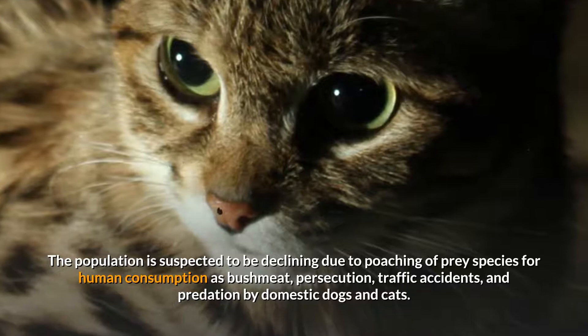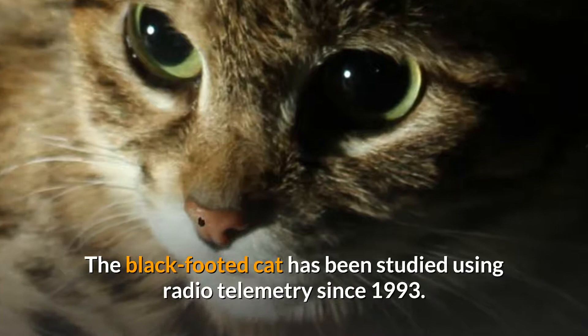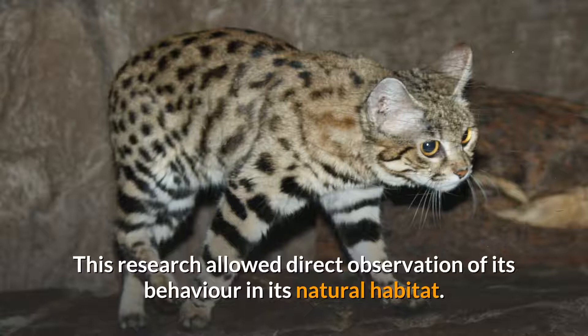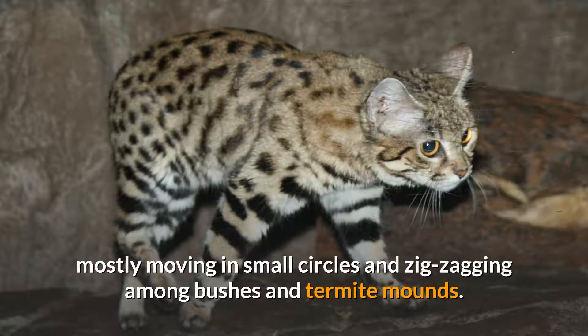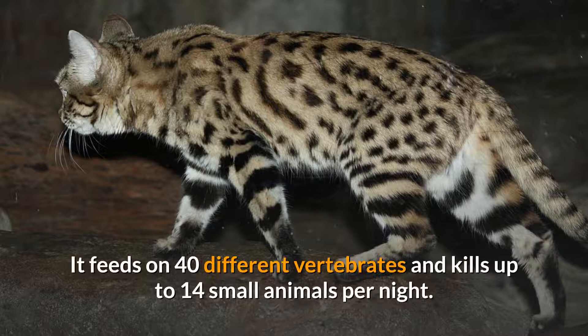The black-footed cat has been studied using radio telemetry since 1993. This research allowed direct observation of its behavior in its natural habitat. It usually rests in burrows during the day and hunts at night, moving between 5 and 16 kilometers on average in search of small rodents and birds, mostly moving in small circles and zigzagging among bushes and termite mounds.